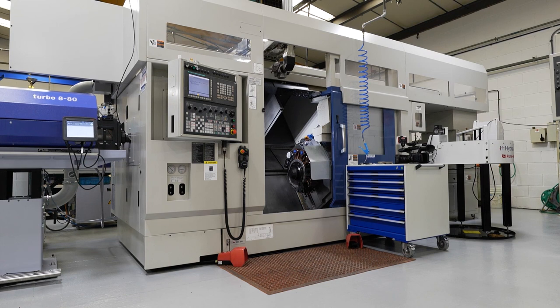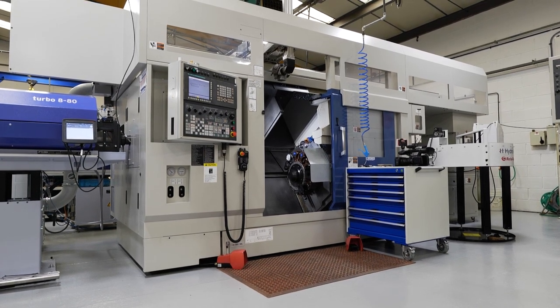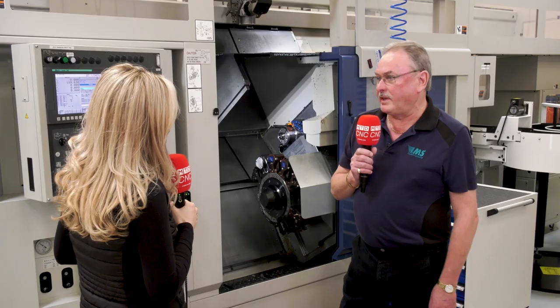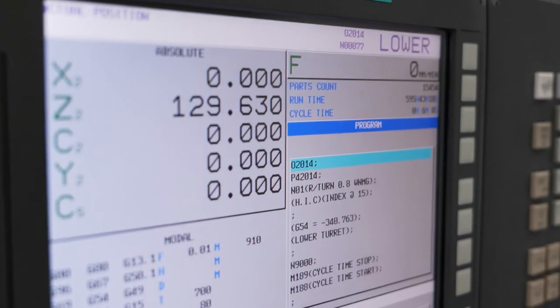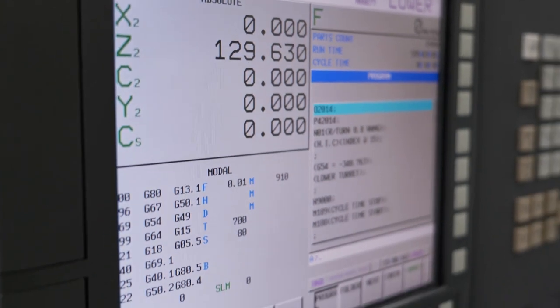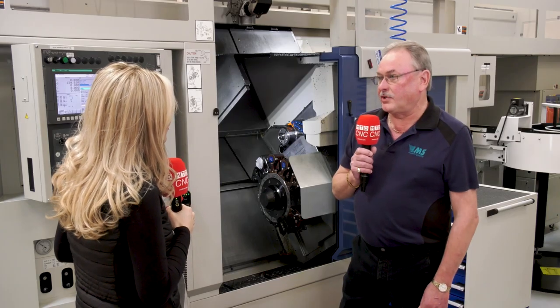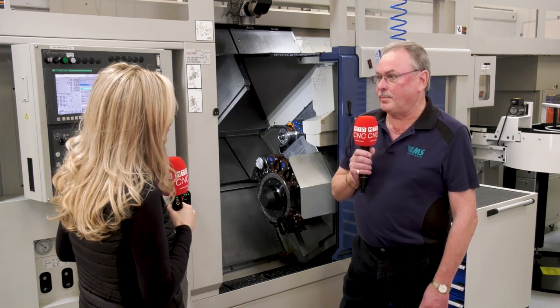We've run Matsura machining centres for 20-odd years. They're a great company — always great backup and service — and we knew that this product they supply would get the same backup and service. If we've got a problem they're on the case. I feel they put themselves out for us, but that's probably the service they give to everyone. They're just a fantastic company.